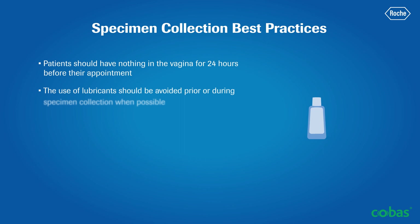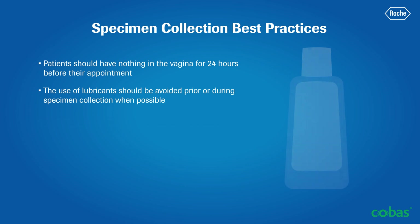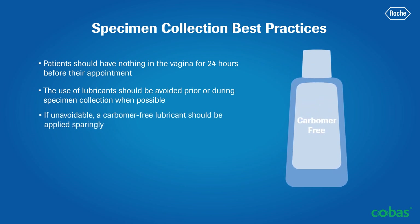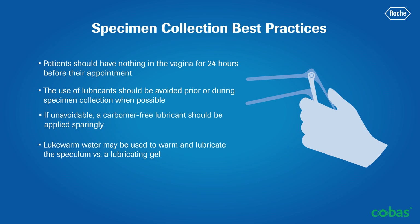Similarly, the use of lubricants should be avoided prior to or during specimen collection when possible. If using lubricant is unavoidable, a carbomer-free product should be applied sparingly. Alternatively, lukewarm water may be used to warm and lubricate the speculum versus a lubricating gel.